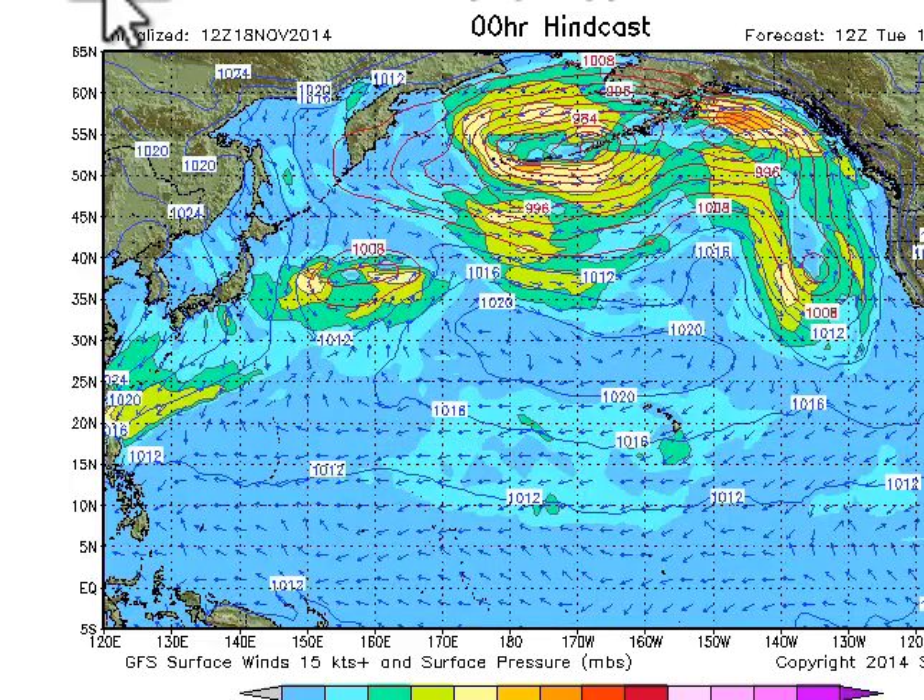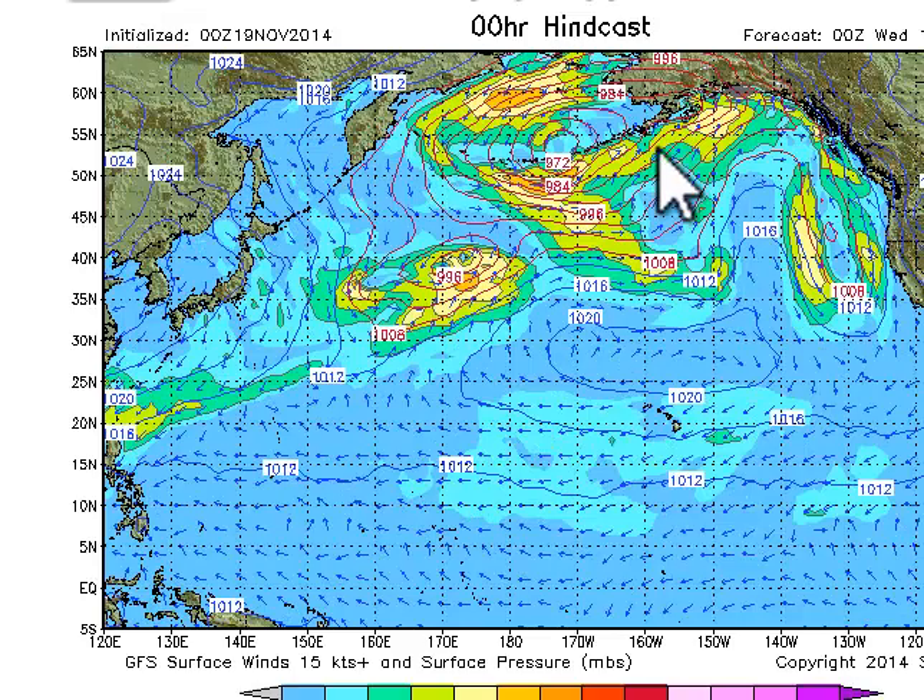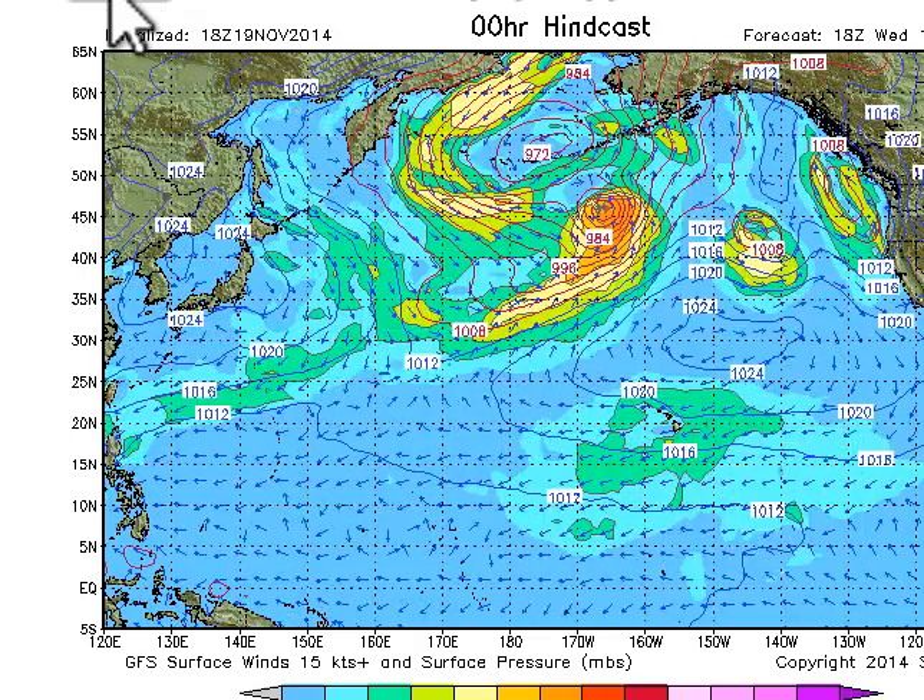Let's take a look at that Fujiwara effect. You can see how that big spinner gets absorbed, and as time moves on we get a decent fetch right here that's going to be pulling in some eight, maybe even up to ten foot surf for Sunday and Monday.